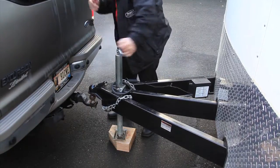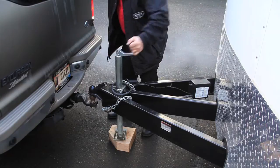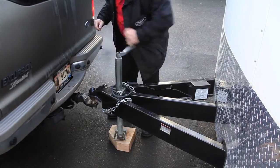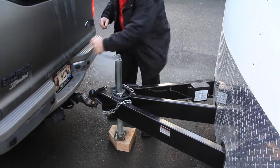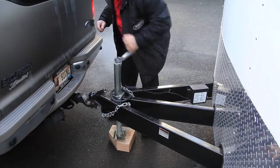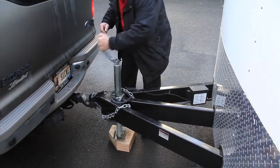Hooking up one of these trailers is real easy. Just got to give guidance — the correct guidance — and you can back right up to them real easy. I've had to get in and out to do it. Either way, it works just fine.